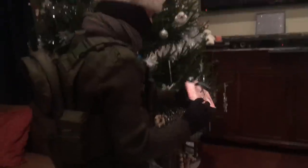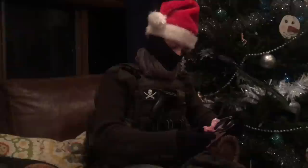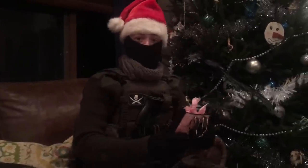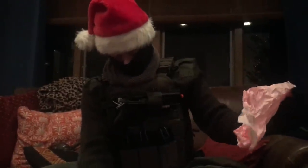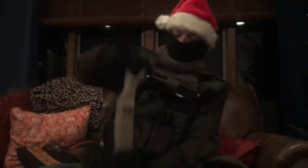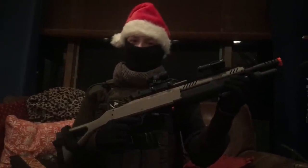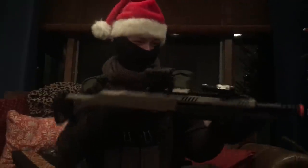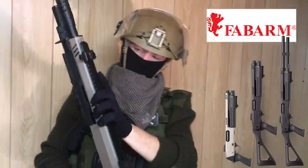Looks like there's one left. This one doesn't say who it's from. If I know anything, it's either an explosive device or a pair of sexy underwear. It's the new Fobarm Tri-Shot Shotgun in Desert Tan. The best Christmas present is all of that sweet, sweet YouTube revenue. The real STF-12 is a tactical shotgun produced by Fobarm, an Italian shotgun manufacturer.